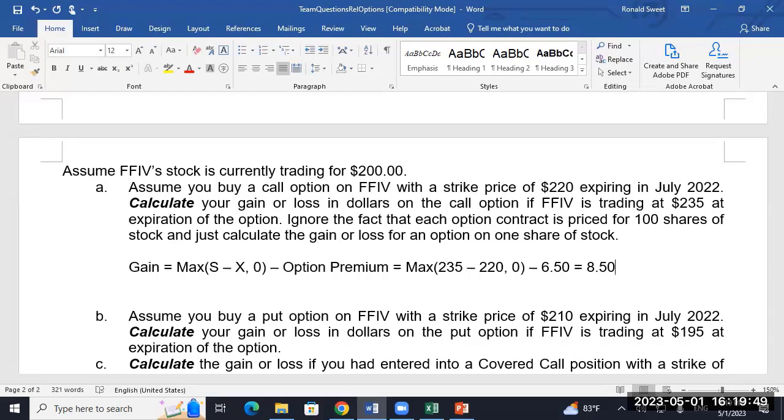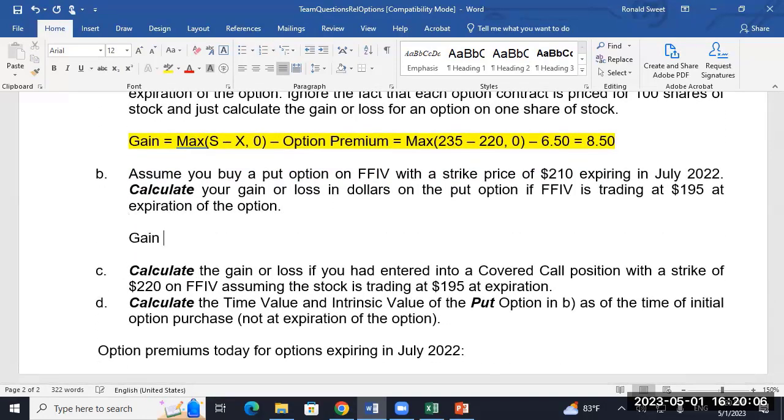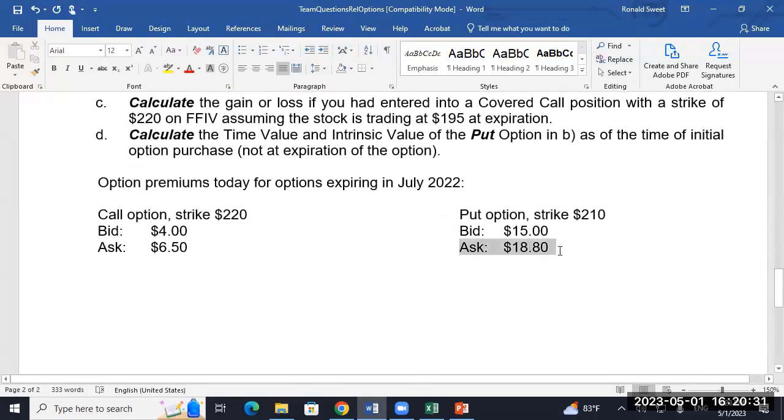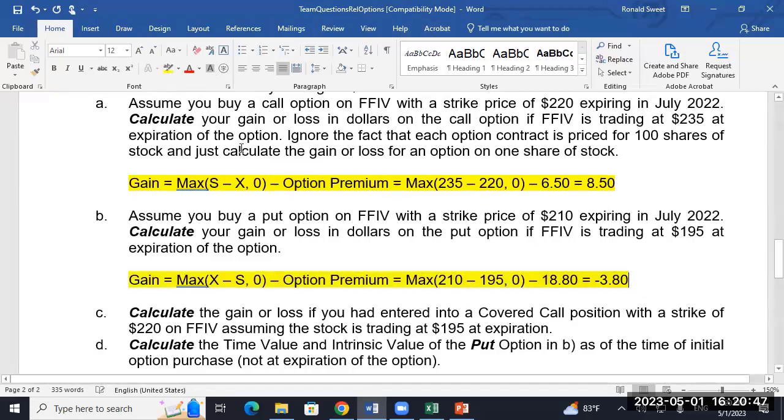The premium looks like $8.50. Most students get that one right. For the put, same idea: gain equals max of (strike minus stock, comma zero) minus the option premium. Here the strike is 210, stock is 195, and we're buying at $18.80, giving roughly minus $3.80.